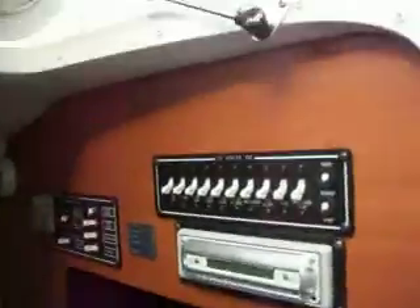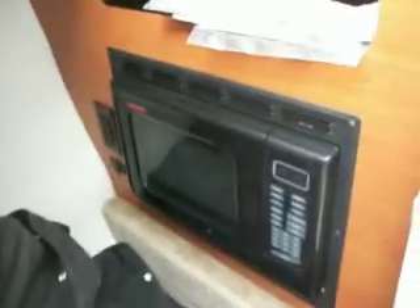Getting up forward, another cool feature that Crownline does: you've got an actual full-size quarter berth in here. First and foremost, you've got the stereo down here — it's an AM/FM CD stereo player. Microwave, which is kind of useless unless you're hooked up to shore power, but it's cool to see. You've got the full quarter berth back here, filler cushions to fill in the open bow, and the bow cover and cockpit cover for the boat as well.